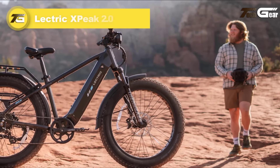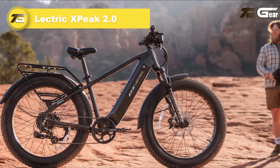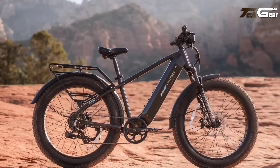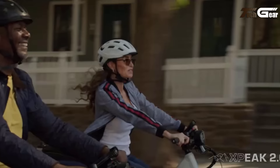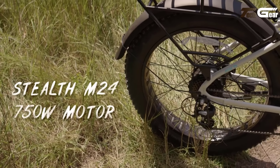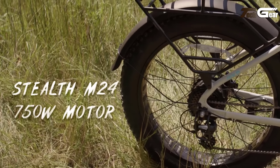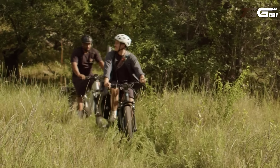Electric Xpeak 2.0. The Electric Xpeak 2.0 is a powerful electric bike built for both off-road adventures and urban commutes, priced at an affordable $1,400. Its standout feature is the industry-leading torque sensor, which provides a smooth, intuitive pedal assist experience with precise power delivery at every pedal stroke. Powered by a 750W Stealth M24 motor that peaks at 1310W, the Xpeak 2.0 delivers impressive speed and quiet operation.